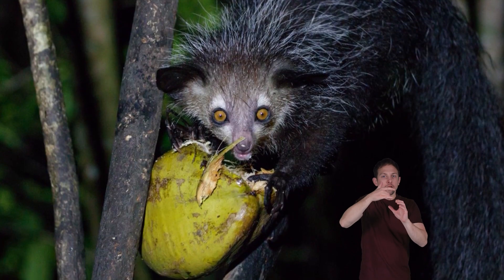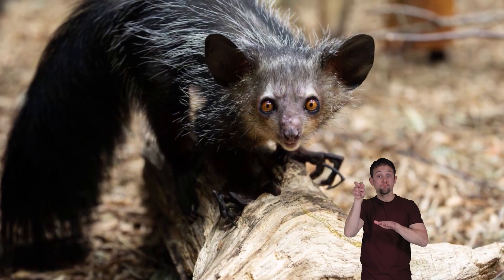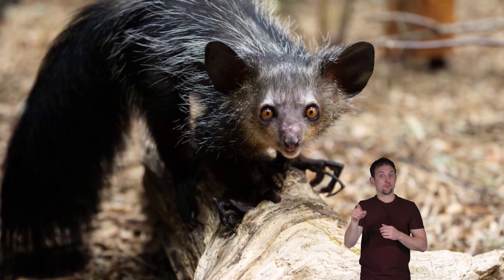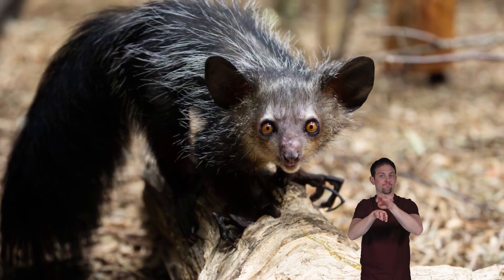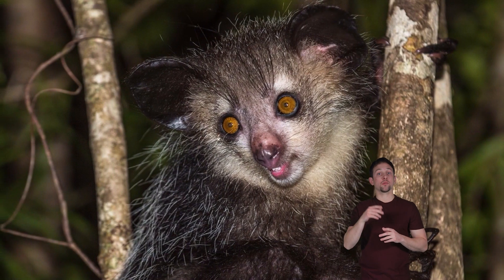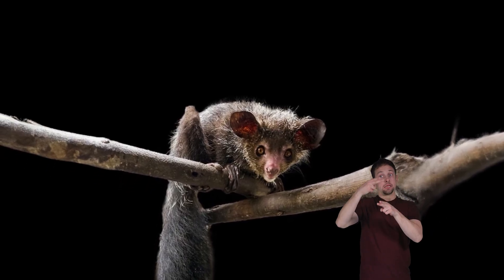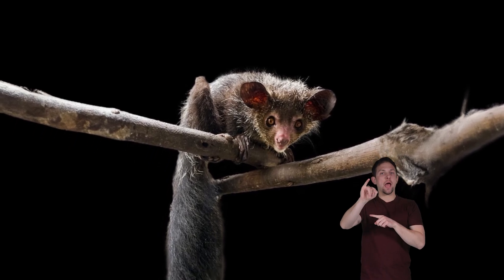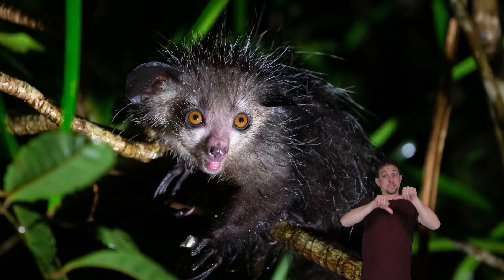The aye-aye also uses this middle finger to dig the pulp out of fruit. Other interesting facts: when moving on the ground, aye-ayes raise their clawed fingers so they don't damage them. Because of this, they have a strange, clumsy gait. People think the name aye-aye came from their 'hi-hi' vocalization when fleeing danger.